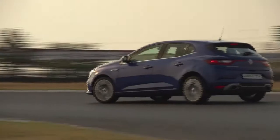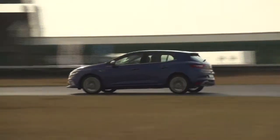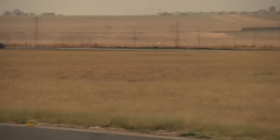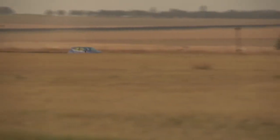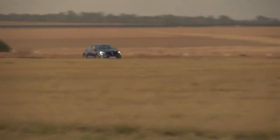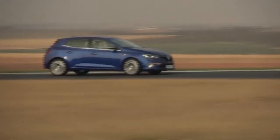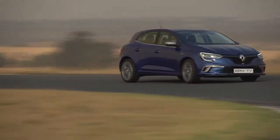The full line-up comprises a 1.2 and a 1.6 turbo engine and a 1.6 naturally aspirated option, all petrol powered with manual or dual clutch gearboxes. The tech is rather impressive for a car in this class, but you don't even have to get to that to realise that the new Megane should have people taking notice of it straight away.